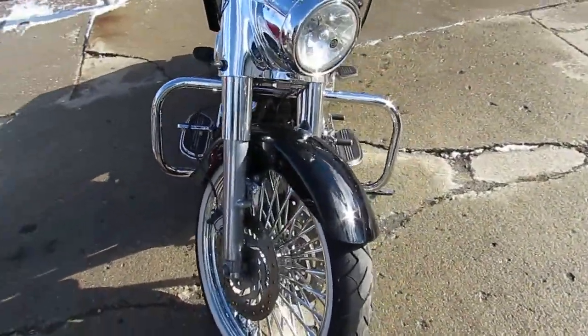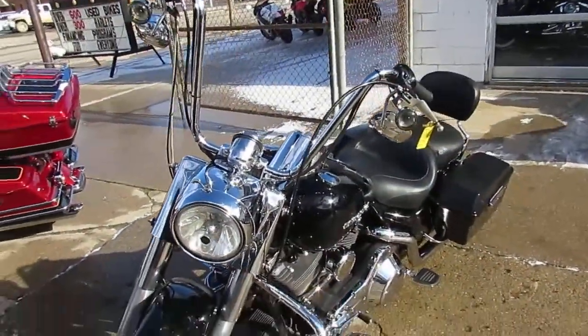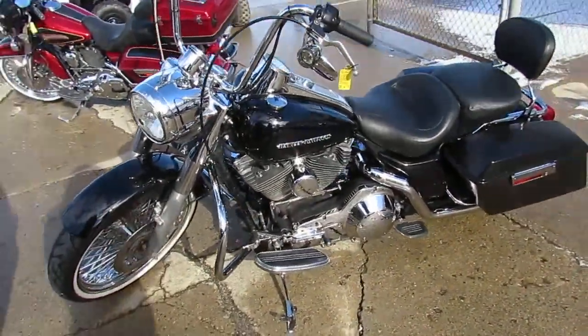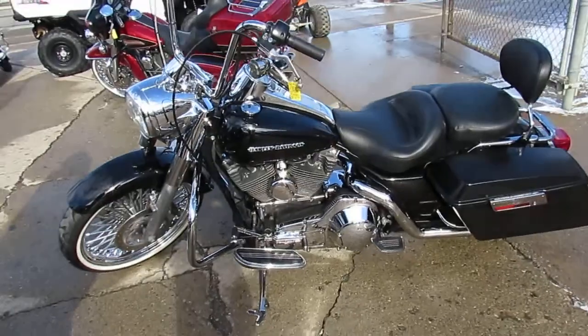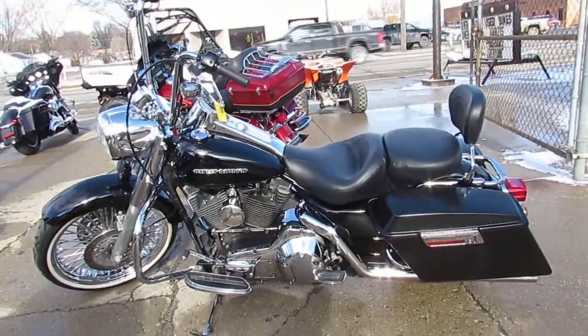2005 Road King, 21 inch fat smoke rim, all kinds of extras, only $79.99. Guaranteed financing, leasing programs, layaway programs — your trades are always welcome. Give us a call, we'll get it done: 810-648-9500.